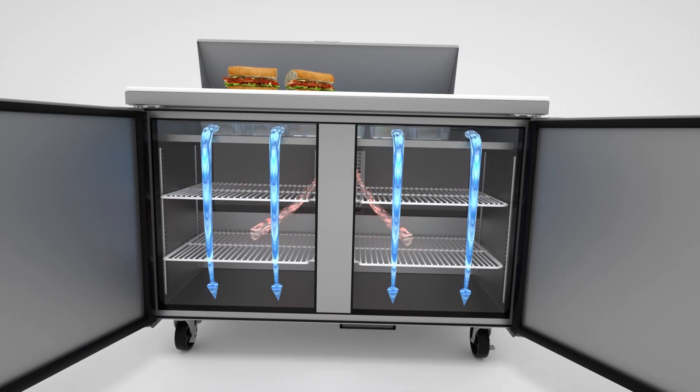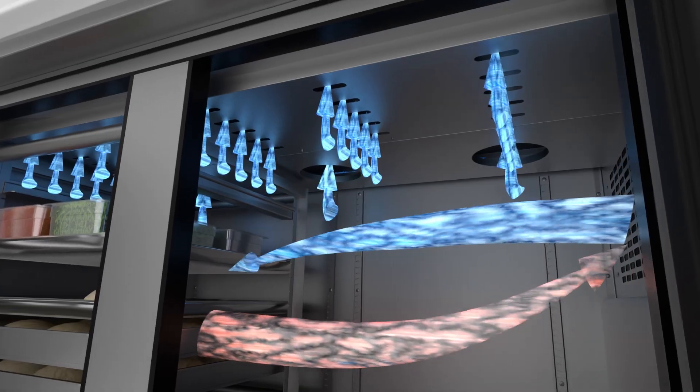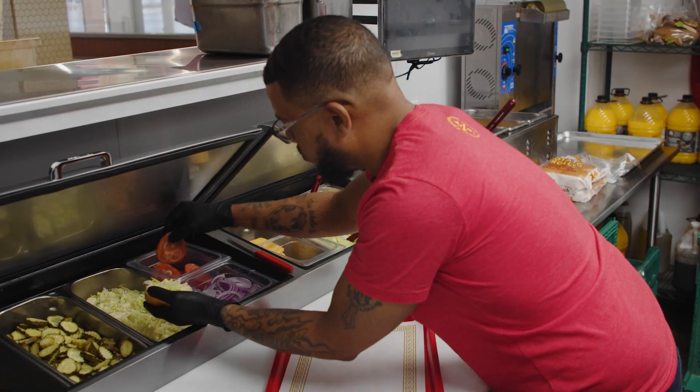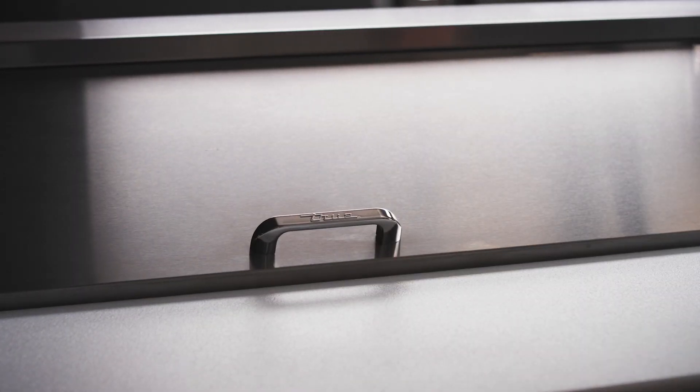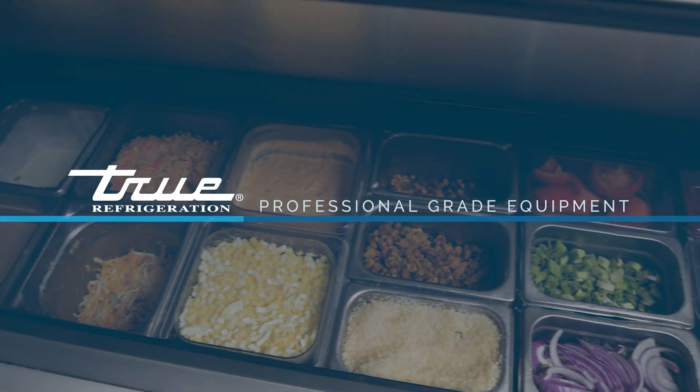Tru's optimized airflow technology provides the most consistent temperature in the industry while keeping your ingredients fresh. Tru prep tables are designed with high quality materials and manufactured in our state-of-the-art facilities, giving each kitchen the most efficient and longest lasting refrigerated prep table on the market.